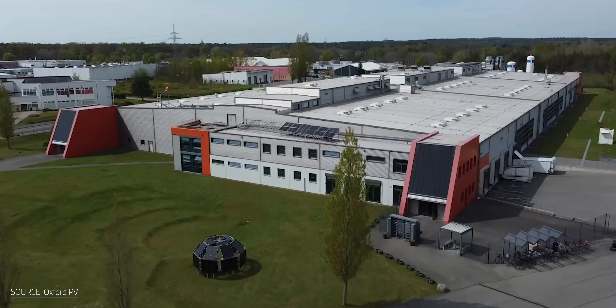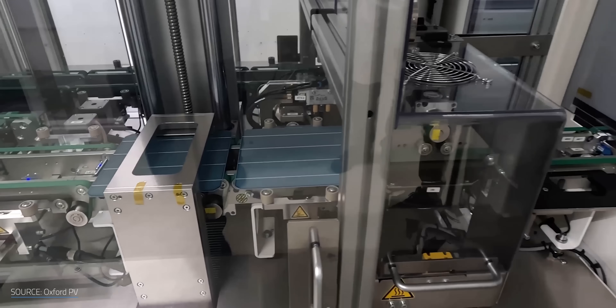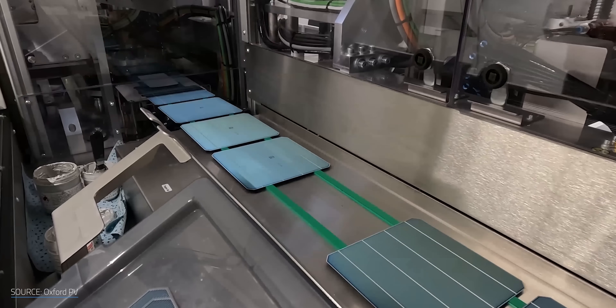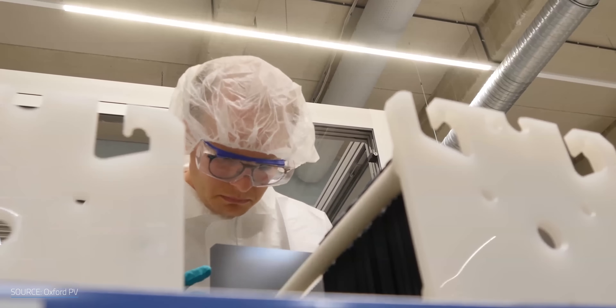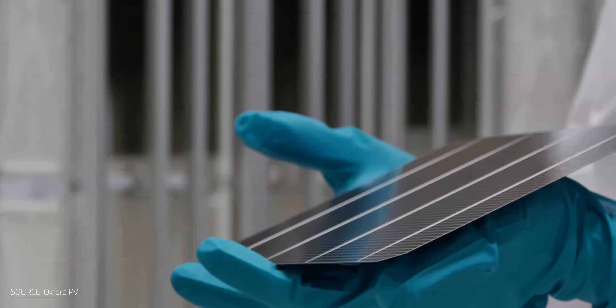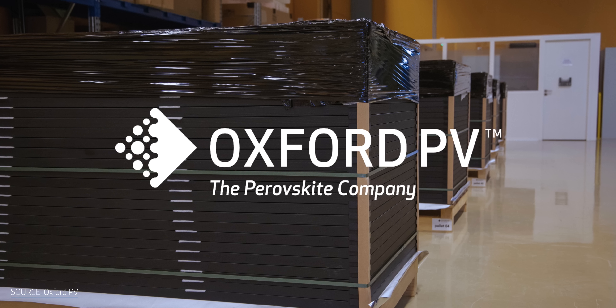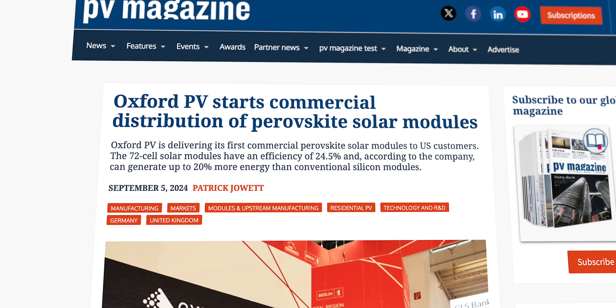As for Oxford's perovskite research, there's still no clear answer to the material's infamous stability issues. However, Oxford PV — a spin-off from the university — claims its tandem cells will meet or exceed all industry lifetime expectations, and have already begun large-scale manufacturing of perovskite and silicon cells in their German factory, the first of its kind in the world. Oxford PV just launched its perovskite tandem modules commercially, and while we can't confirm if they're sharing insights with the research team, it wouldn't be surprising.